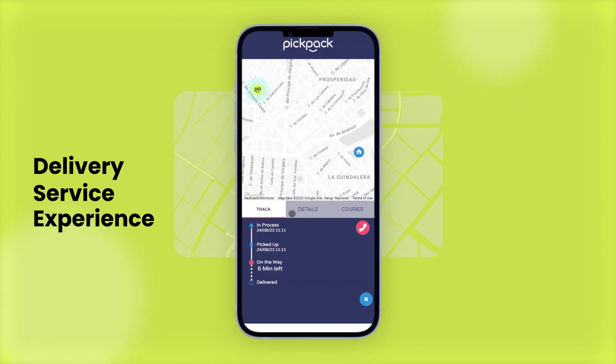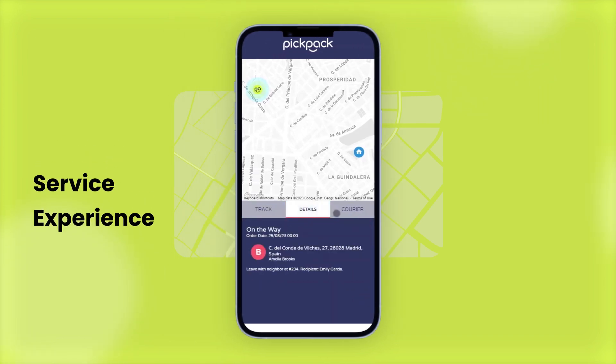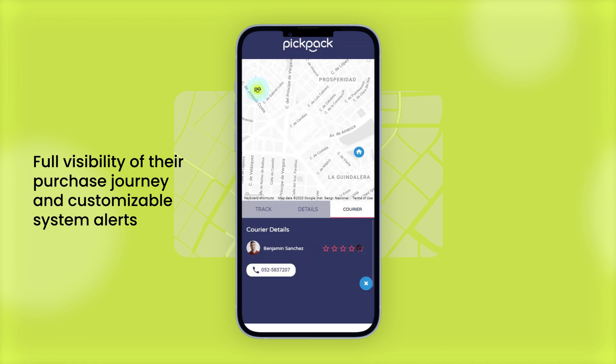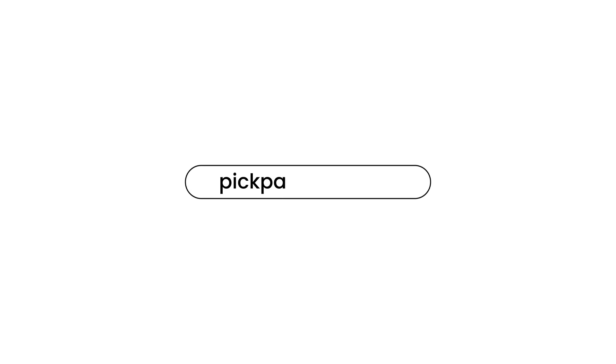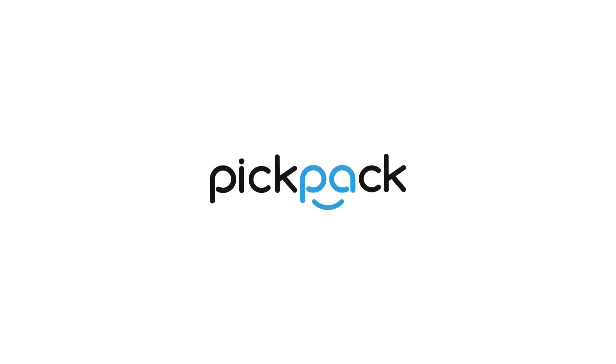Customers using the delivery service experience a branded and user-friendly interface that gives them full visibility of their purchase journey and customizable system alerts, keeping them informed. Visit pickpackage.com and check how you can start reducing more than a third of your operational costs. Let's talk!